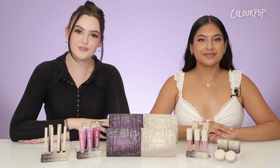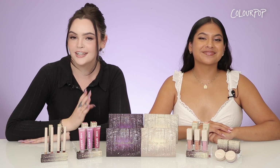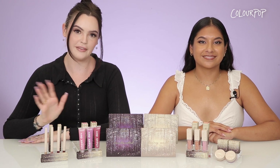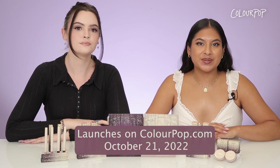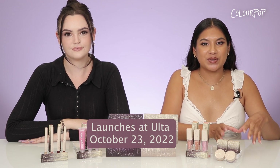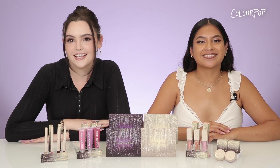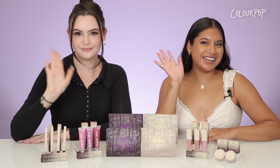Thank you guys so much for joining us for this magical swatch party for such a magical collection! This collection is super giftable and perfect for the holidays, but will live well beyond that. Our Enchanted Collection will be available on colorpop.com and Ulta Beauty stores and Ulta.com, but remember our two Jelly Mud Shadows are exclusive to Ulta Beauty stores and Ulta.com. Don't forget to like, comment, and subscribe — we'll see you next time, bye!